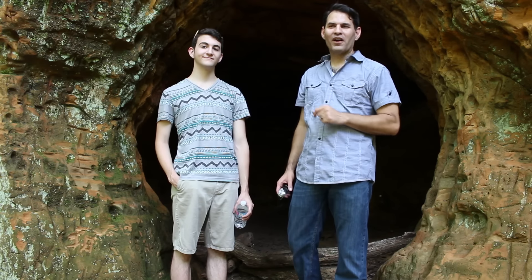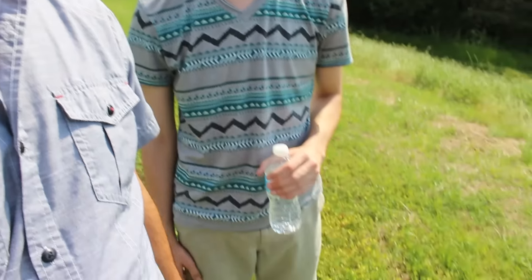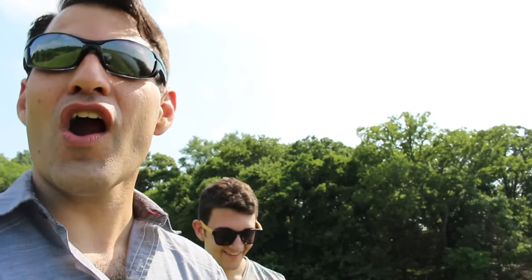Today we visit the Waterloo Lake Park cave. If you haven't seen it or been here, we're going to show you how to get there. My adventure buddy wore shorts and got tore up.